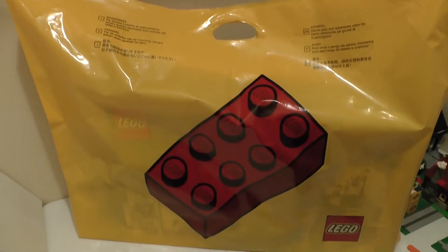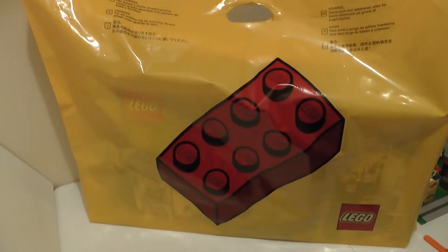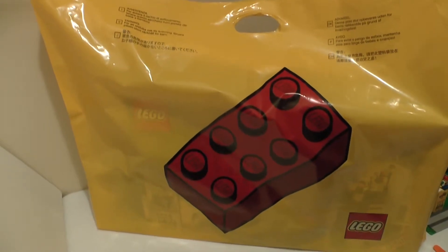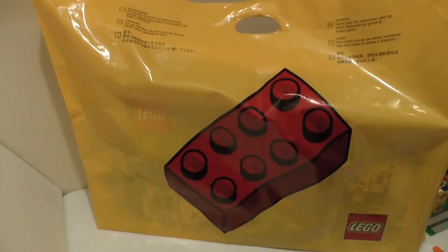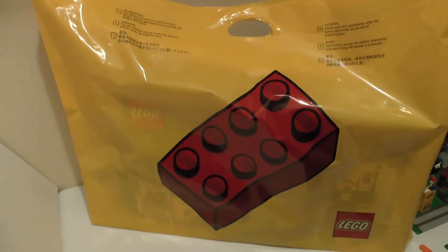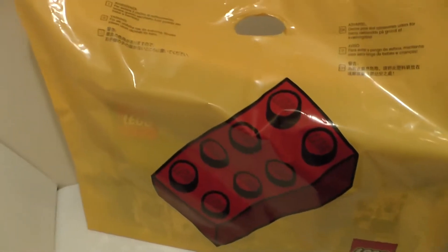Welcome back everyone, it's Universal Brake Studios back here with another LEGO haul. This one is from the LEGO store as you can see, and I got a pretty big set, so let's see what it is.